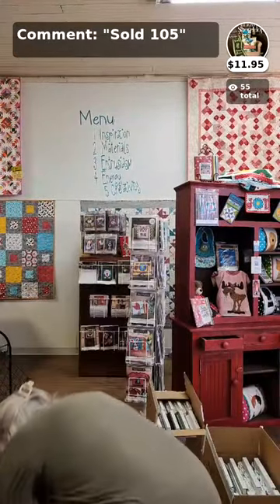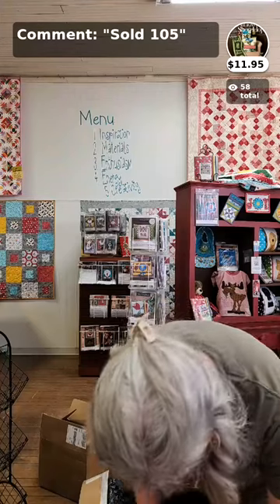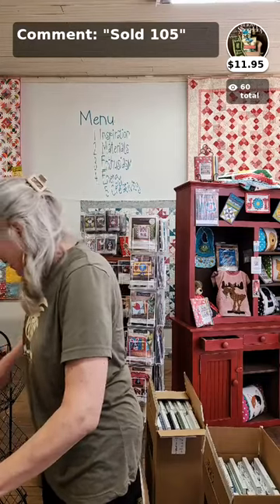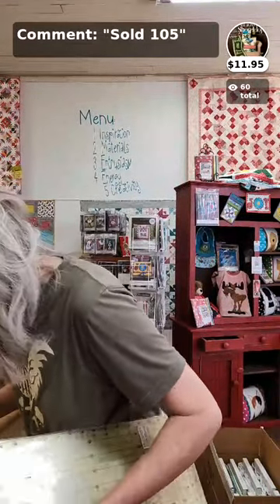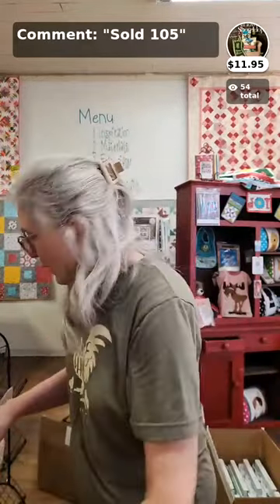One more box — it's a small one, so it's either one or two bolts of fabric. Any guesses? I thought it was fabric by the shape, but it's not — it's notions! Always exciting as well. We got some new six-and-a-half by 24-inch Quilter Select rulers. Those Quilter Select rulers, if you've never tried them, are non-slip and certainly handy dandy to have.